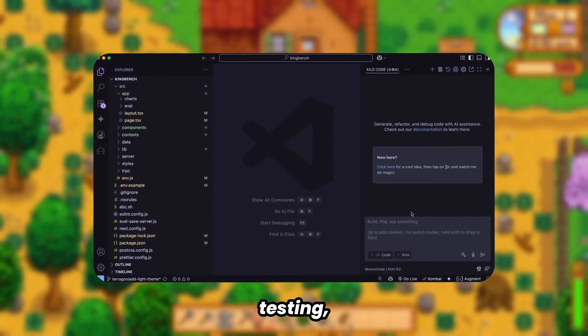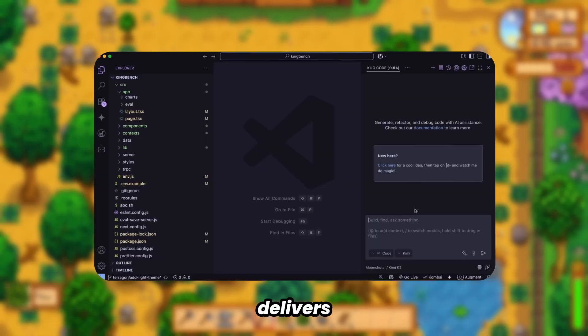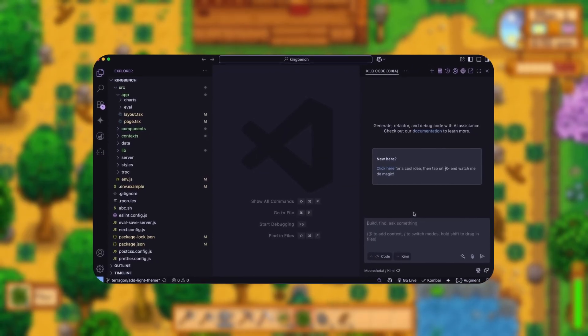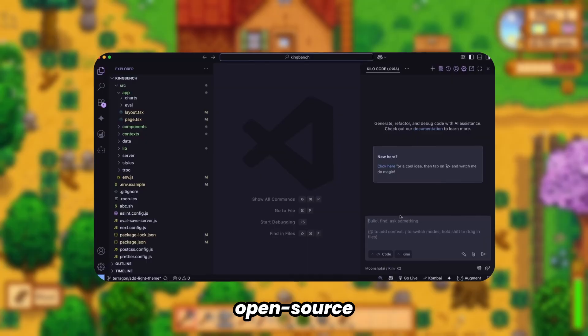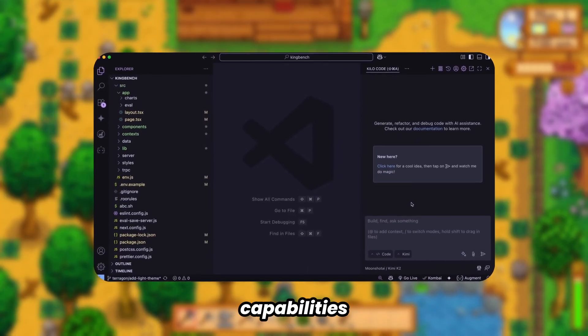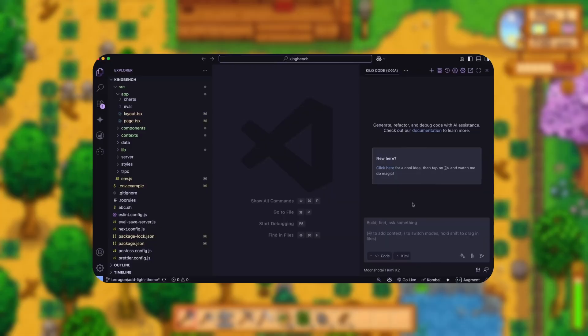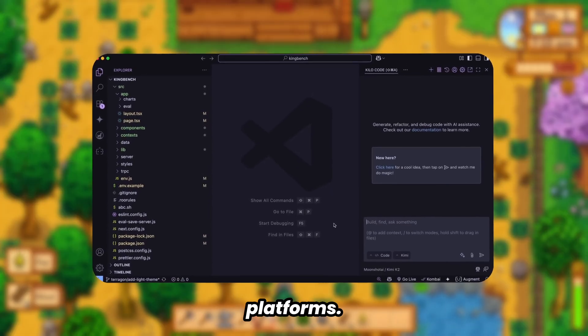Through extensive testing, I can confirm that Kimi K2 delivers exceptional performance. In my assessment, it ranks as the premier open-source coding model available today. Its coding capabilities are remarkable, and it demonstrates excellent compatibility with Klein and Ru platforms.